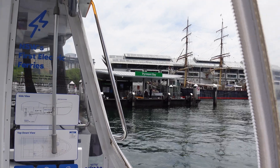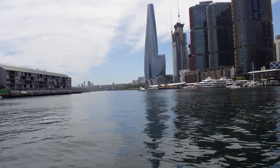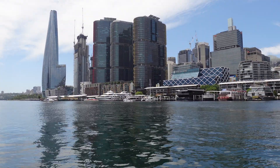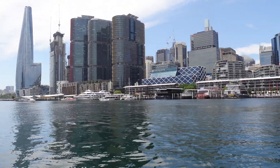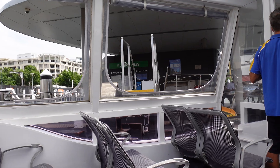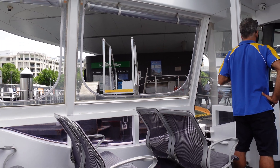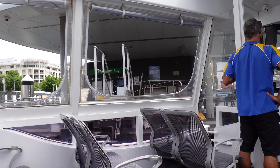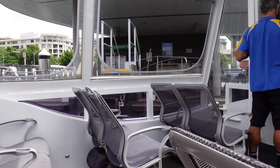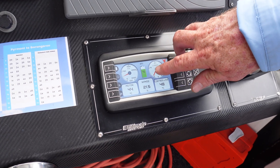It looks like we'll be alighting at Piermont Bay. That's our terminal. There you go — Piermont Bay, here we are. How much power have we got left? 75%.